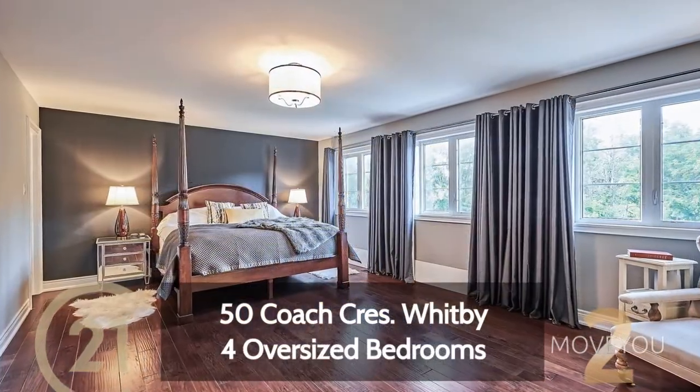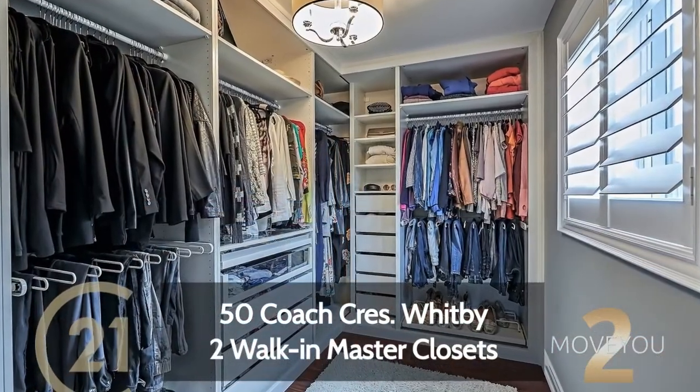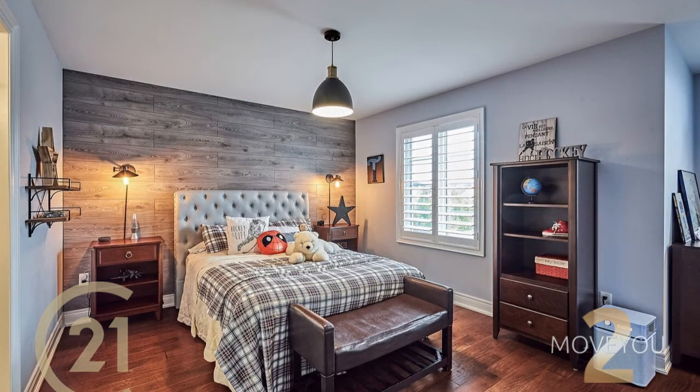The beautiful upstairs has four oversized bedrooms. The master has two walk-in closets, and all of the bedrooms have easy access to washrooms and walk-in closets.